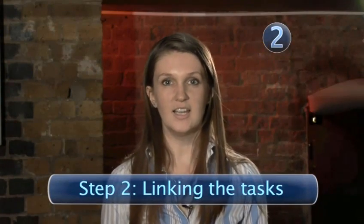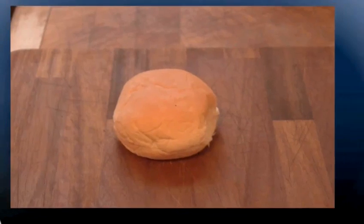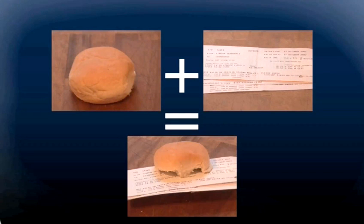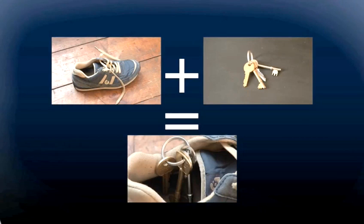Step 2: linking the tasks. Take the first item on your task list and link it to the first memory hook. For example, you might have a task to remember to book some train tickets. Now, number 1 is bun. So you might imagine a bun with some train tickets sticking out of it. Make the image very vivid in your mind — it's best to create an image where you see the two things together.